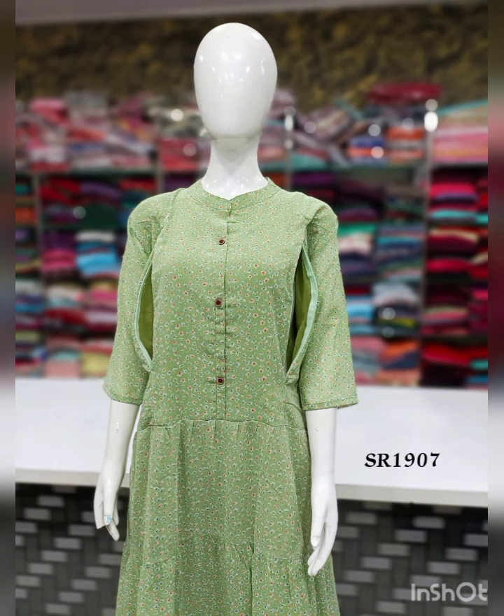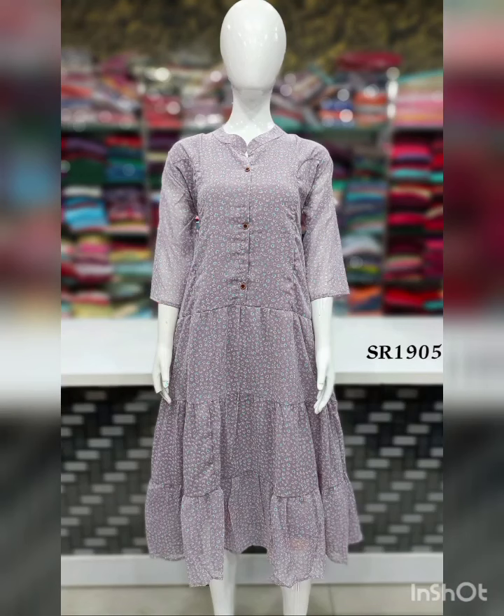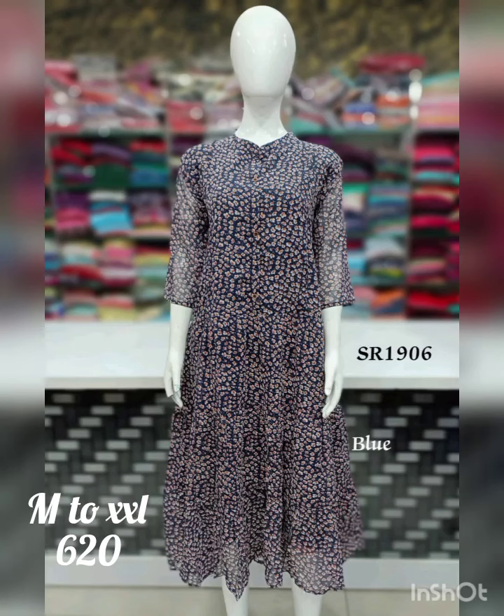There is an invisible zip attached on the inside. The length is 46-47 inches. The available sizes are medium, large, XL and XXL. The price is ₹620 with free shipping. All India free shipping is available.